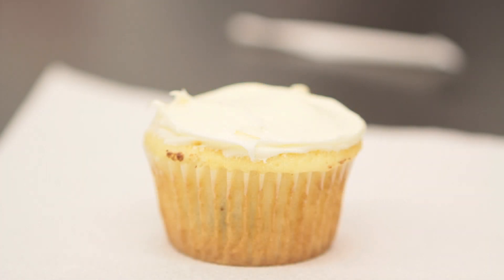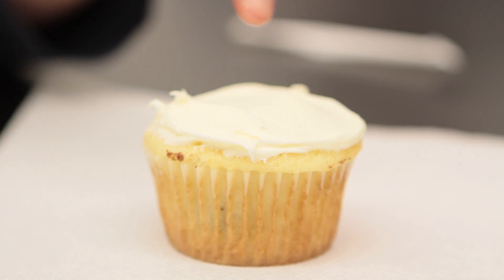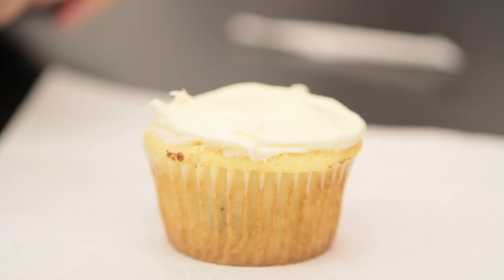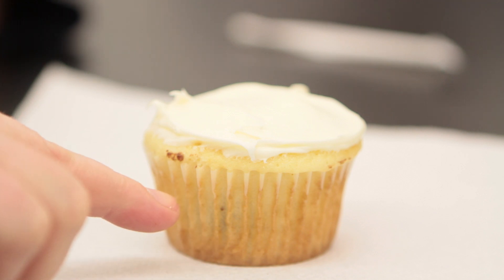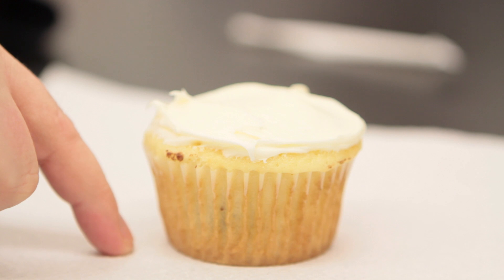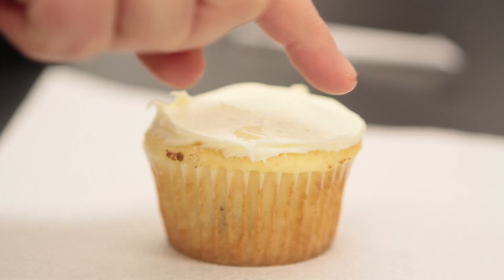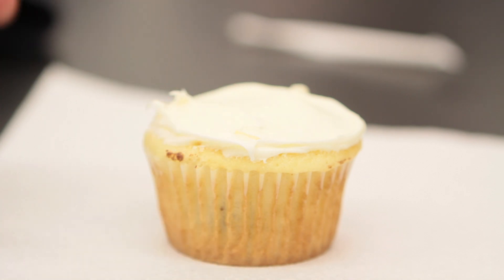The cupcakes represent the earth and the frosting will represent the topsoil or the overburden. The cupcake itself represents the rock found beneath the topsoil, and inside each cupcake we have put a Hershey's Kiss or some sort of treat, and that represents the ore body.